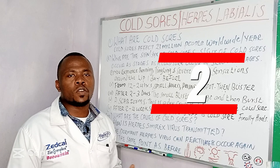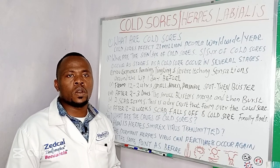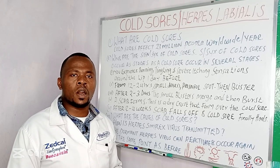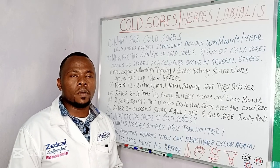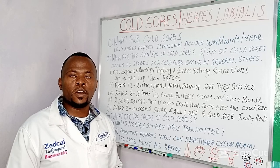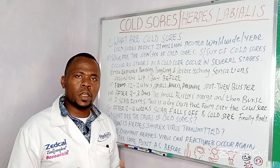Number two: from 12 to 24 hours you will have a small, hard, painful spot around the same place. This will also form a blister. Blisters will appear as small, tiny fluid-filled blisters, which are many.